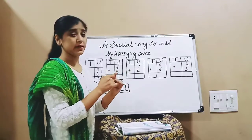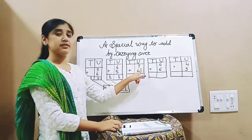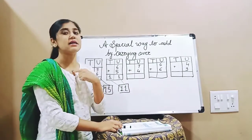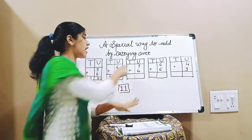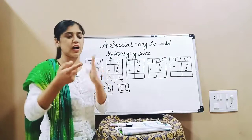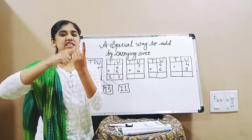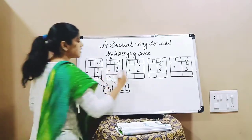7 plus 4 — which is the bigger number? 7 is the bigger number, so we will keep 7 in our mind. And next, how many? 4. So after 7 we will count: 8, 9, 10, and 11. What is the answer? 11.